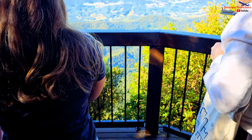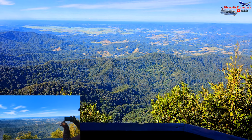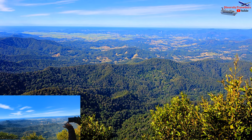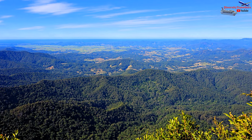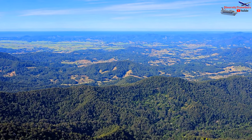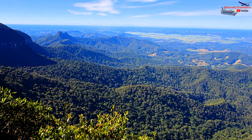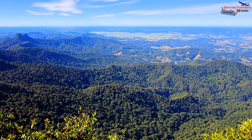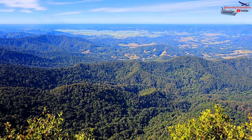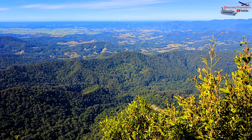From the lookout, we could see a dense forest and a lush green valley as far as our eyes could see, until we hit the deep blue ocean. It was an amazing view. We could even see Byron Bay and the Byron Bay Lighthouse, as the weather was so clear. Did you know Byron Bay is the most eastern point of Australia?